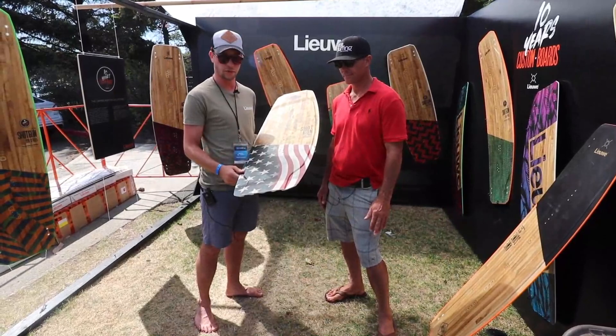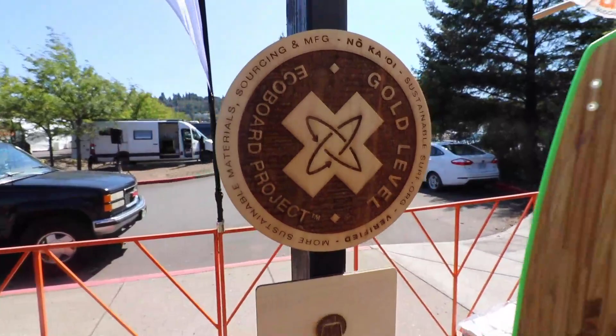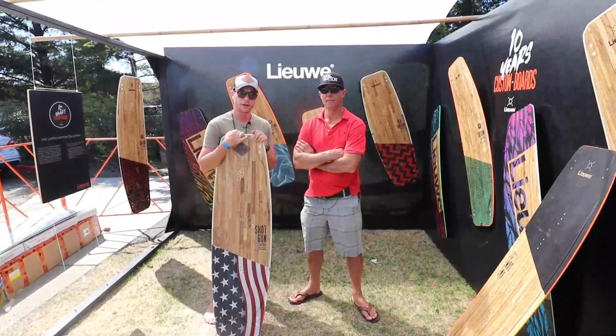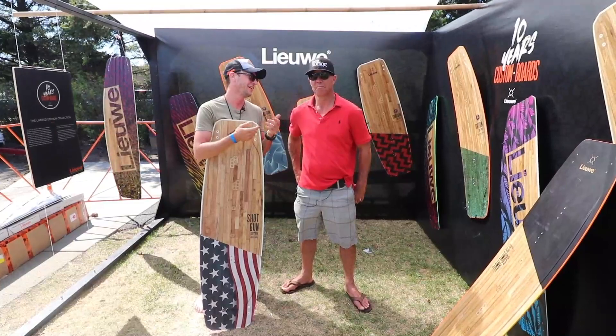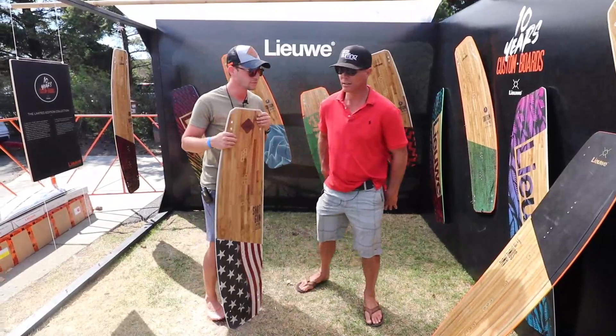Also nice to mention — here you see the eco label. Ruben introduced us to Sustainable Surf. We started with the Oceana board, but the eco-friendly epoxy also made the look of the boards much better. So step by step we've been working on sustainability within the company, and all our boards are as eco-friendly as possible at this point.